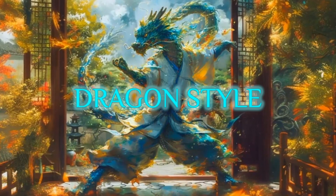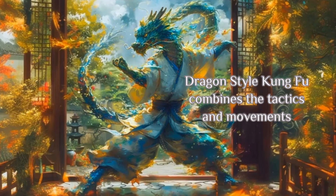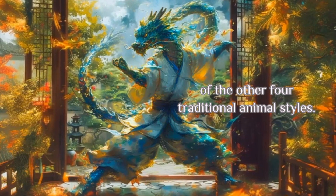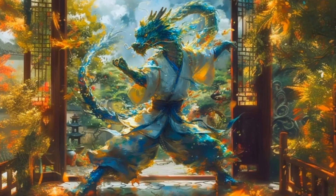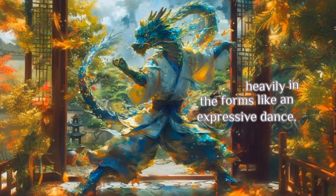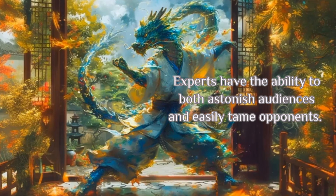Dragon Style. Inspired by the mythical creature, Dragon Style Kung Fu combines the tactics and movements of the other four traditional animal styles. The smooth, flowing motions of spiraling and twisting are used heavily in the forms like an expressive dance. Experts have the ability to both astonish audiences and easily tame opponents.